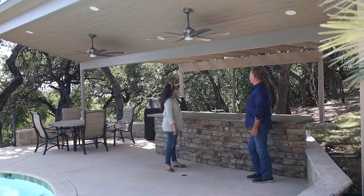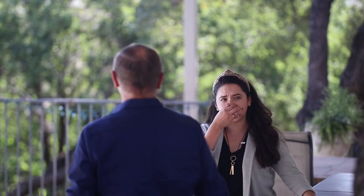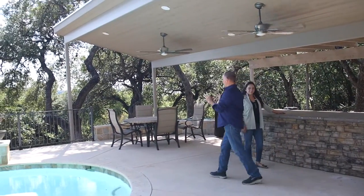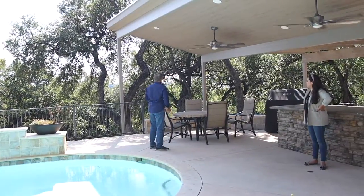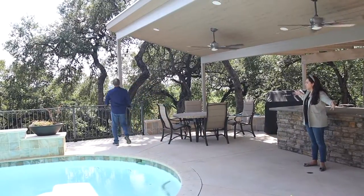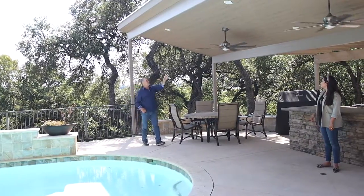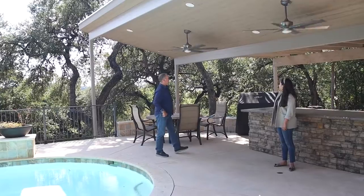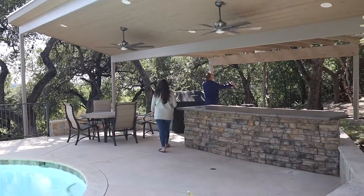I've never done one this color before. It matches their house and it's very modern. Look how it's completely spanned all the way. Remember when we were here earlier putting a column here? We changed the beam because it just didn't fit. Doesn't it feel bigger? Oh yeah, like their actual pool area — so much bigger. We upgraded to a nicer cedar ceiling, which looks so good with the pergola in the back. Look at that pergola for barbecuing back here — it's going to set everything up.